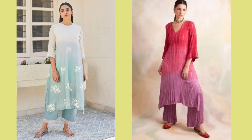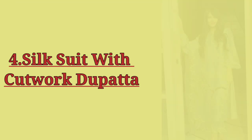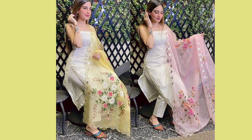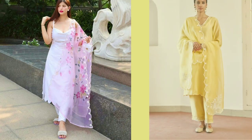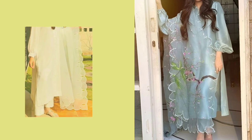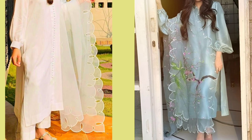Number 4: Silk Suit with Cutwork Dupatta. For party wear, a plain silk suit with a cutwork dupatta is a great choice for short girls. It creates a height illusion. You can stitch a silk fabric with a cutwork floor-length dupatta for a very classic and unique look.